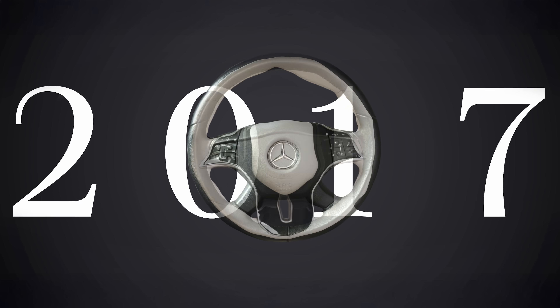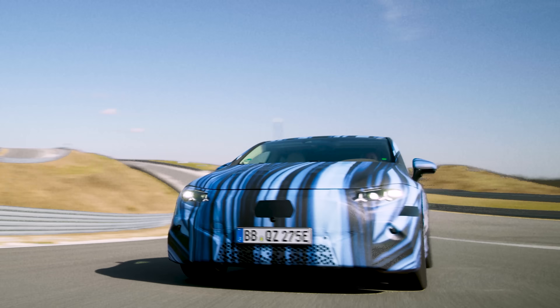Mercedes-Benz steering wheels have always been round. Now the steering wheel is smaller and flatter, but let's see what it looks like in real life.